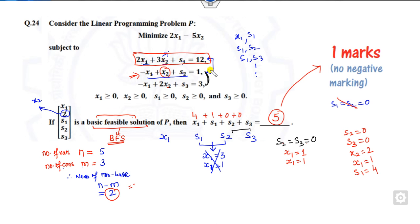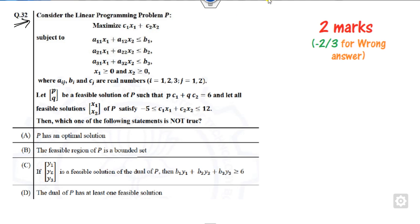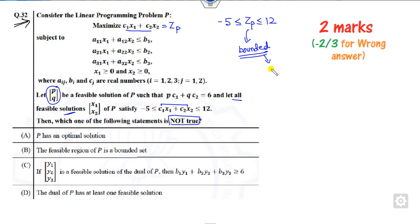Remember: whenever there is a basic feasible solution problem, always apply the n, m trick to find non-basic variables. For question 32, the problem asks which of the following is NOT true. A feasible solution of the primal is given with objective function value, and all feasible solutions satisfy this bound. This means the primal objective z is bounded and there is a feasible region, so by the fundamental theorem of LPP — every bounded LPP has an optimal solution — the primal has an optimal solution. That statement is true.